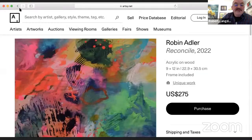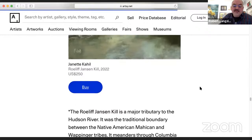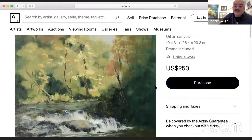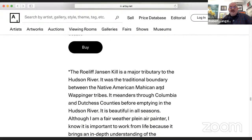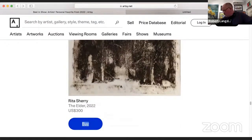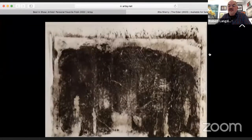Next is a piece by Jeanette Kahil called Rote — oil on canvas, 8 by 10. Following that we have a piece by Rita Sherry called The Elder. Rita lives in Woodstock. It's a paper lithograph, 11 by 13.